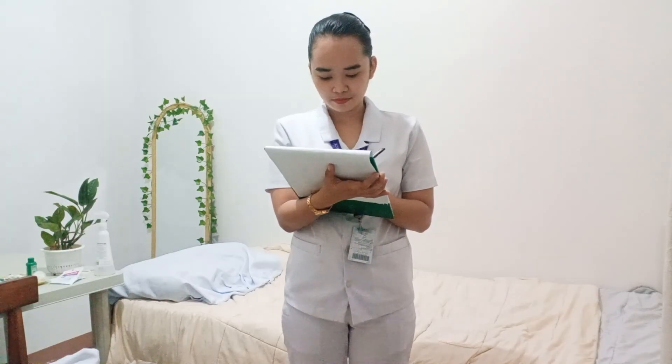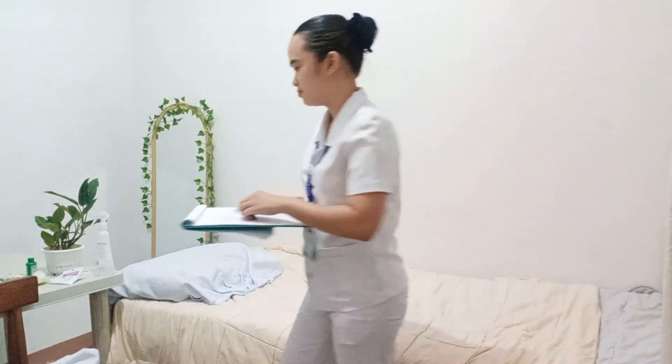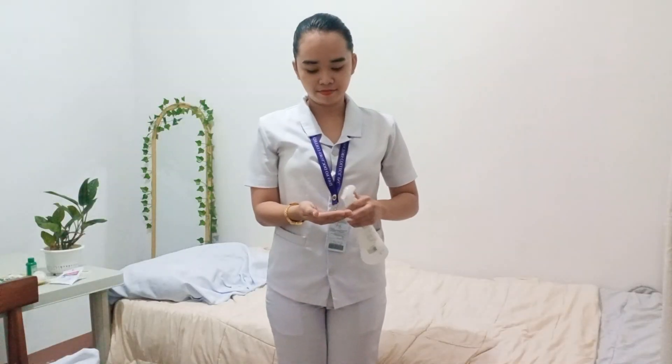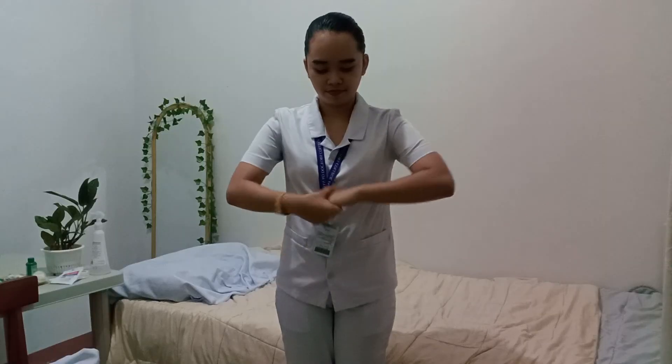After the assessment, I will now document all of the information that I have gathered in the patient's medical record. Now that I'm done documenting, I will now perform hand hygiene for disinfection. That's it for my return demonstration. Again, I am Caterine Kanumai from BSN 111B. Thank you for watching.